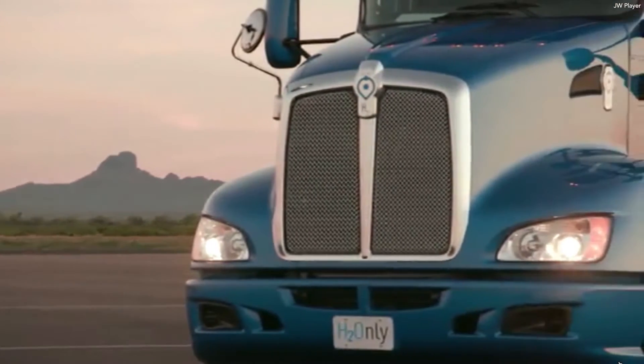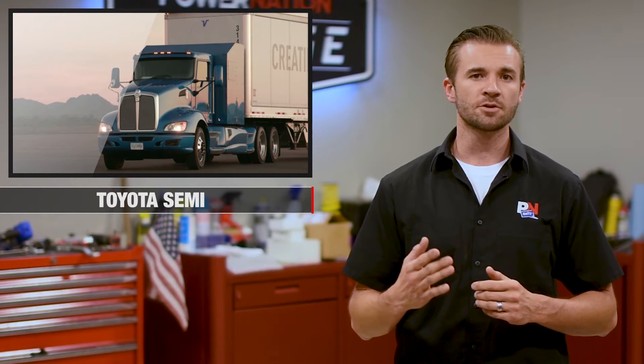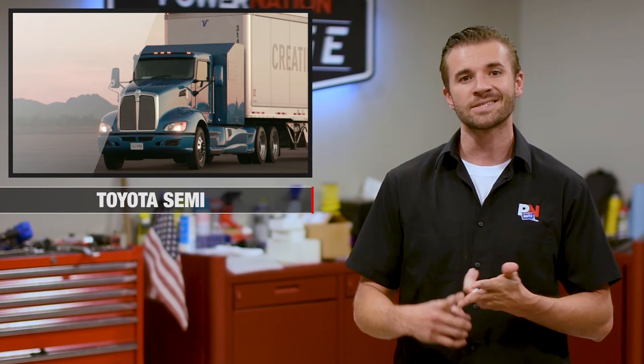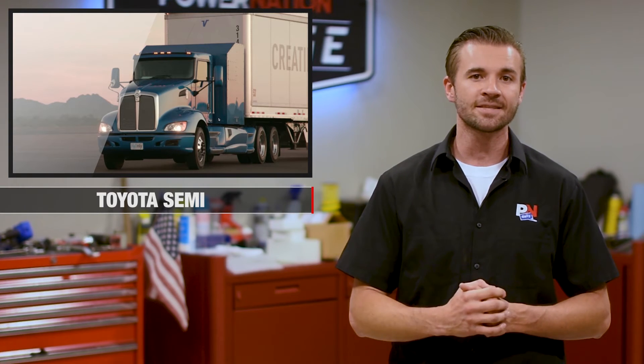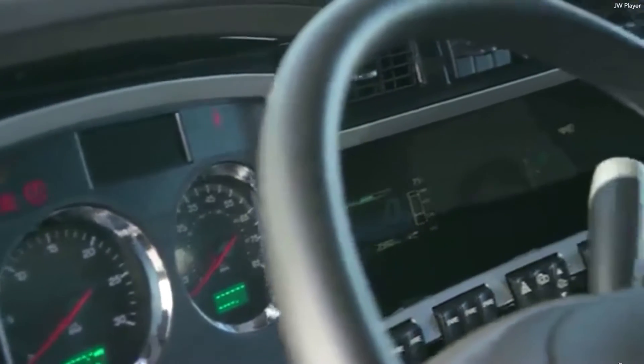The truck has a fuel cell drivetrain from Toyota that was put into a modified Kenworth T660 chassis. The 21,970 pound truck can accelerate from 25 miles per hour to 55 miles per hour in 6.3 seconds and hit 60 miles per hour from a dead stop in 10 seconds, according to Road and Track. That's actually really impressive considering it's almost 11 tons of truck without a trailer.